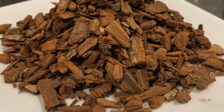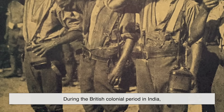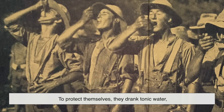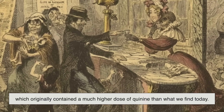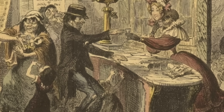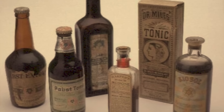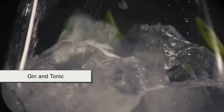Now here's where it gets interesting — how did quinine go from being a life-saving drug to becoming part of a refreshing beverage? During the British colonial period in India, British officers were constantly battling malaria. To protect themselves, they drank tonic water, which originally contained a much higher dose of quinine than what we find today. The problem was it tasted awful — bitter, harsh, and not something you'd sip for pleasure. So the British started mixing it with water, sugar, and a splash of gin. That was the birth of the gin and tonic.